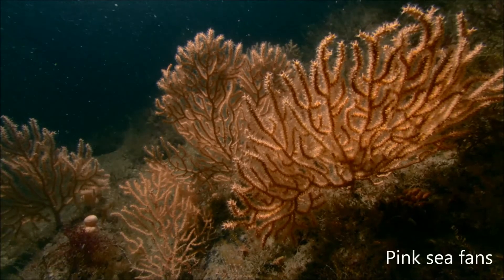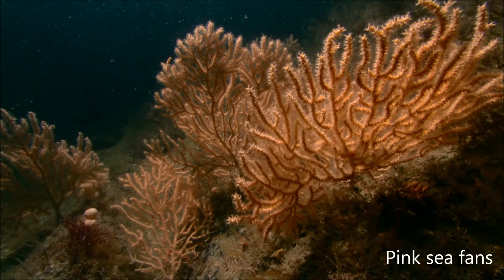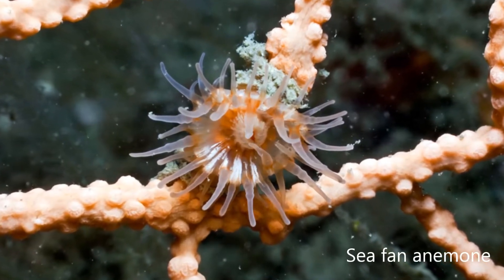The clear waters and strong currents are ideal conditions for pink sea fans to flourish. These soft corals are hosts to the sea fan anemone. This tiny anemone is only found in a few places around our coasts.